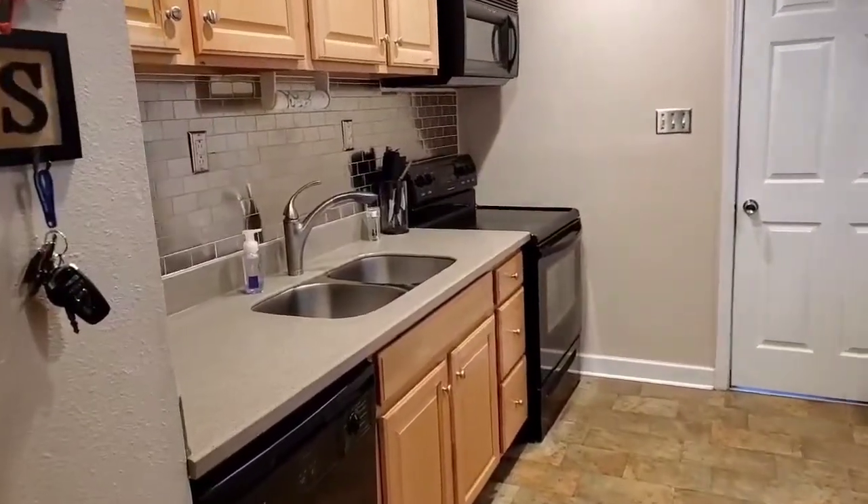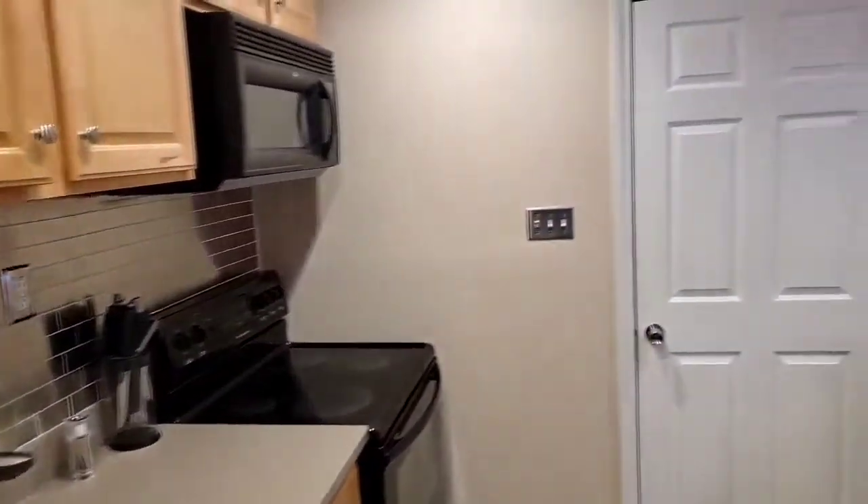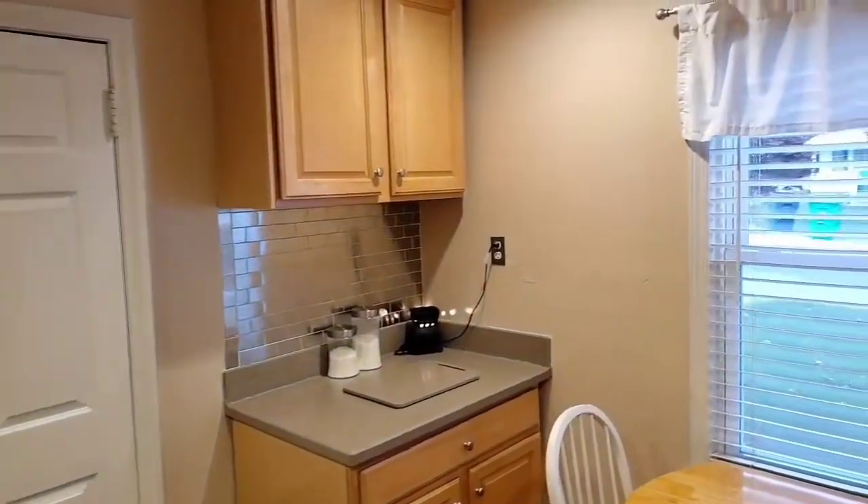Just to the right of the living room is the updated eat-in kitchen. Custom cabinets and countertops, a nice backsplash, and the home has been updated with recessed lighting in the kitchen.